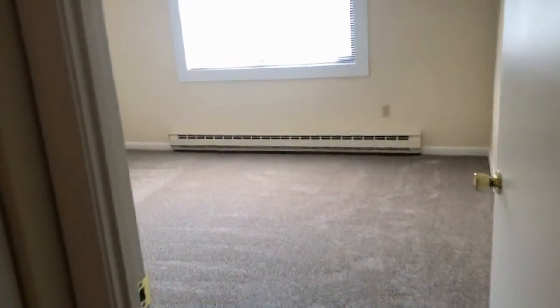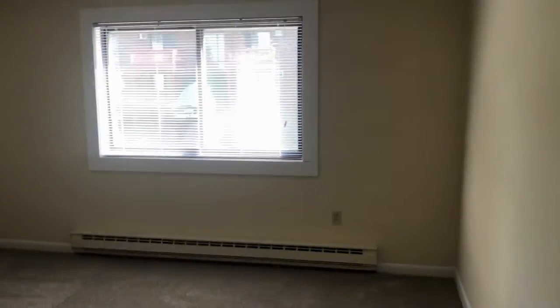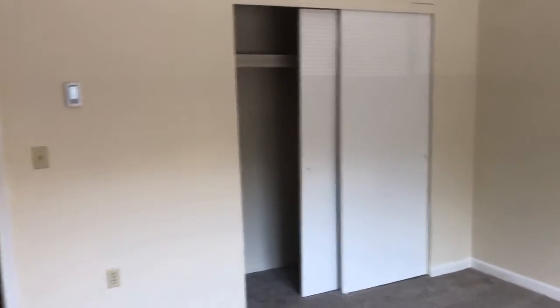Into the first bedroom you'll notice we have plush style carpeting and a large window. This apartment is so bright. There's another large closet in this bedroom.